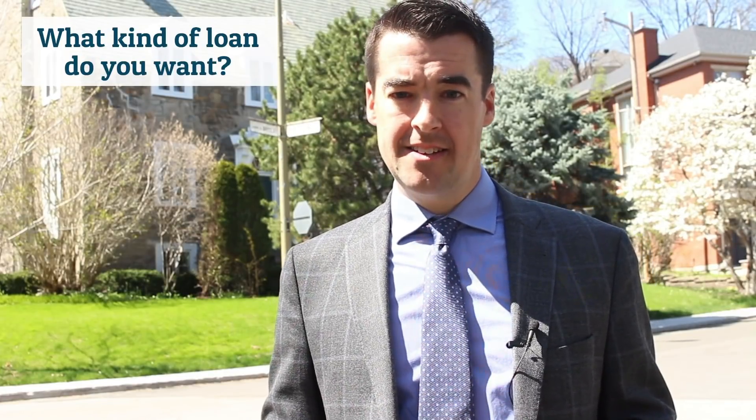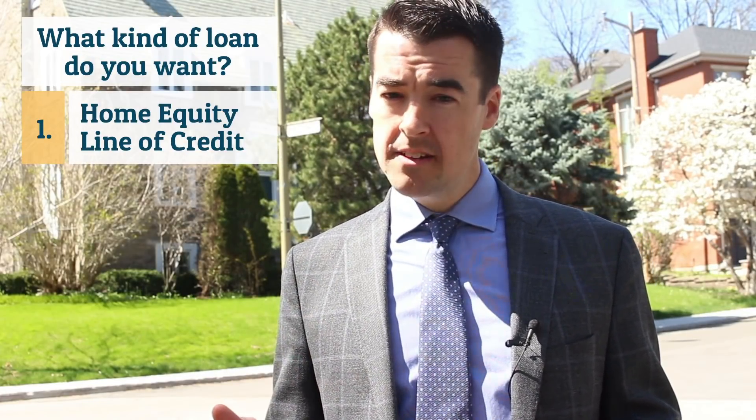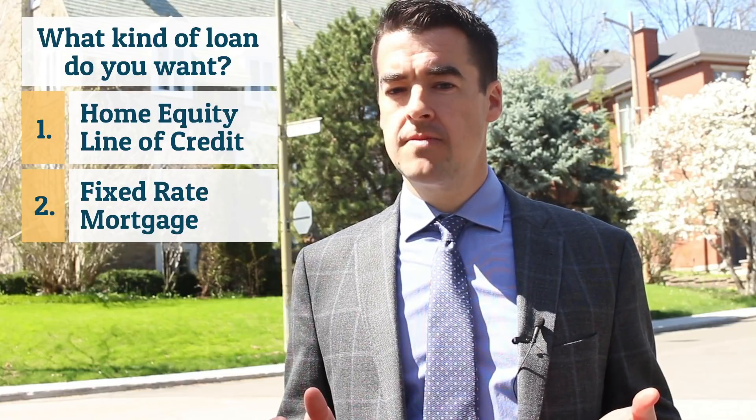So, you're ready to pull the trigger and implement the strategy. What decisions do you need to make first and what do you need to know? You first need to decide what kind of loan to take. Do you want a home equity line of credit or a fixed-rate mortgage? Well, there are advantages and disadvantages to both.